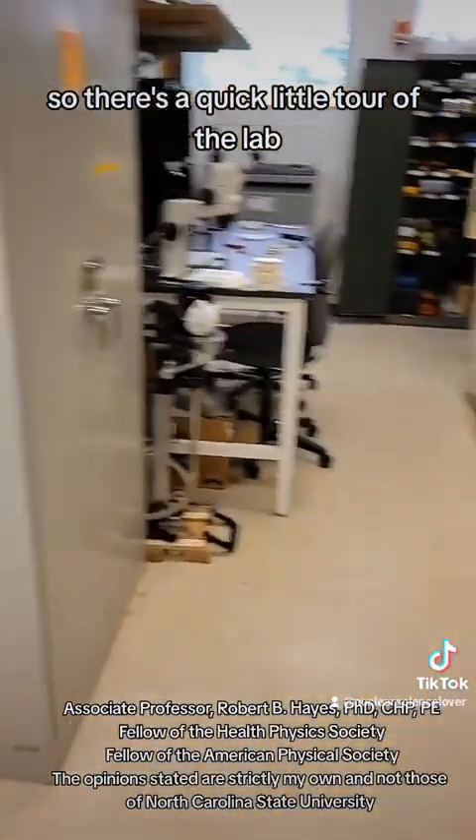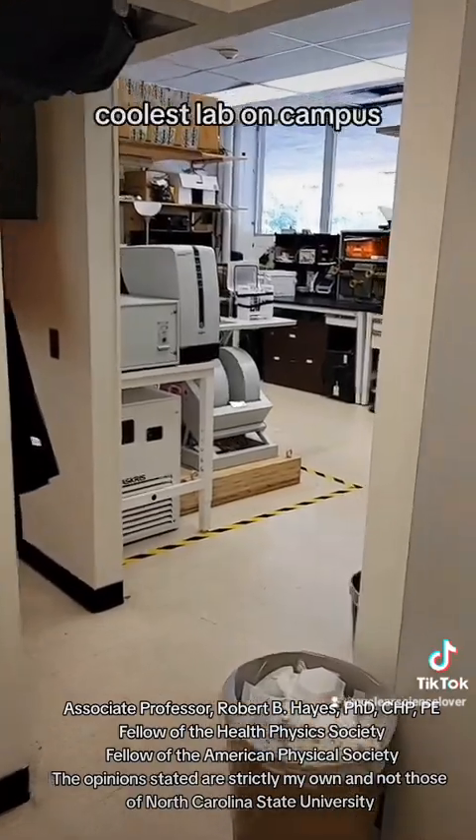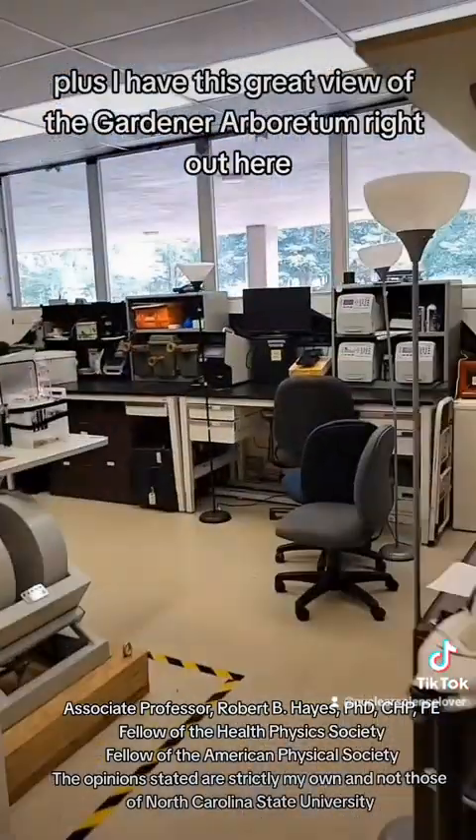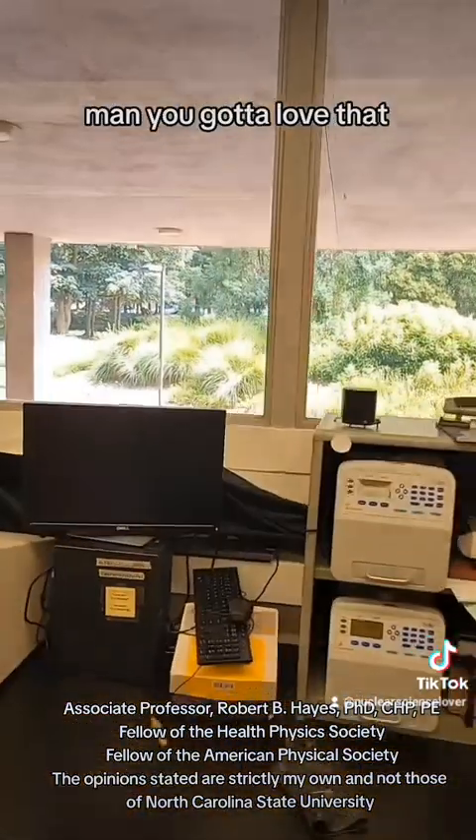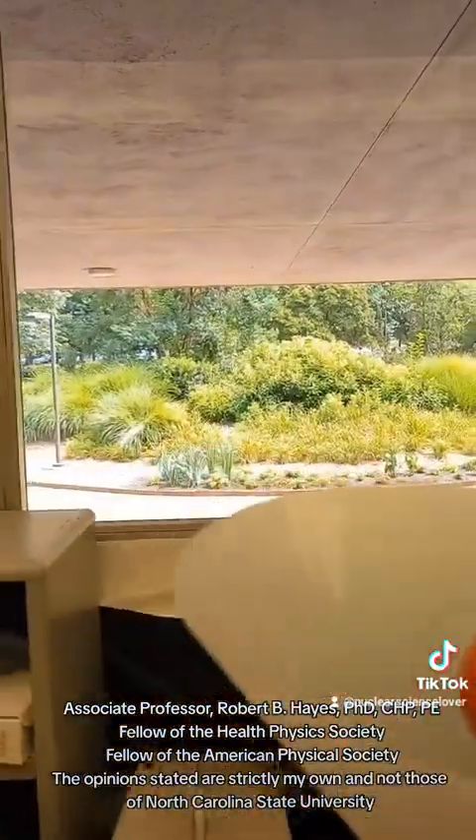So there's a quick little tour of the lab — coolest lab on campus. Plus I have this great view of the Gardner Arboretum right out here. Just a beautiful laboratory.